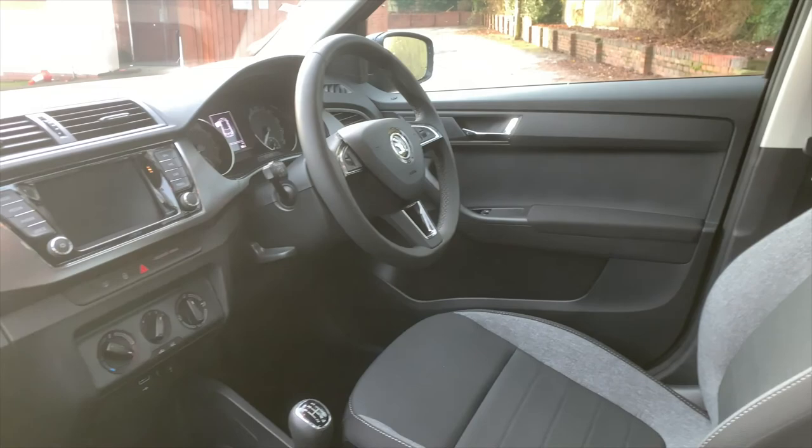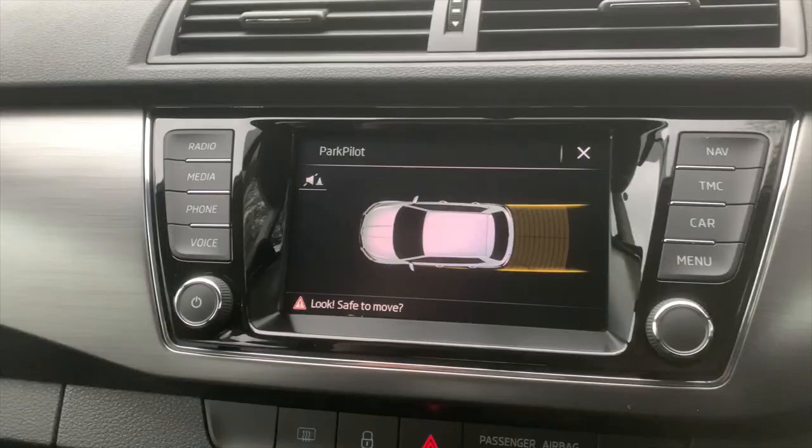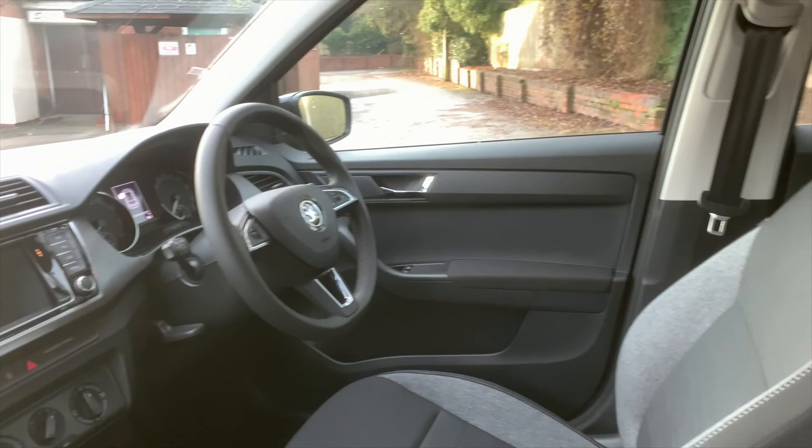The infotainment system has things such as sat nav, and also front and rear reversing sensors, which is always nice. Really impressive, really nice interior — really impressive car overall.